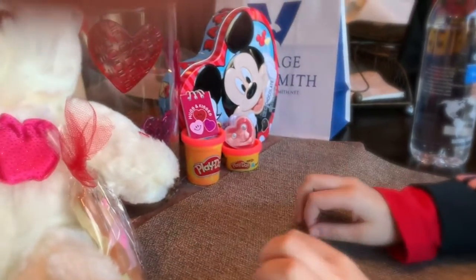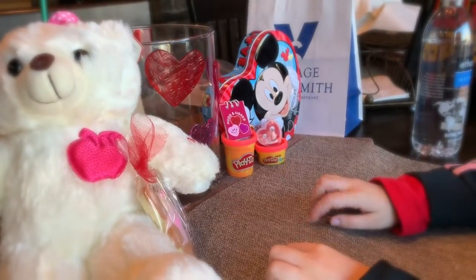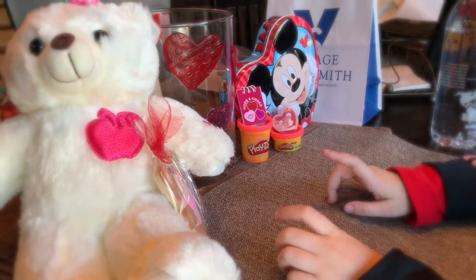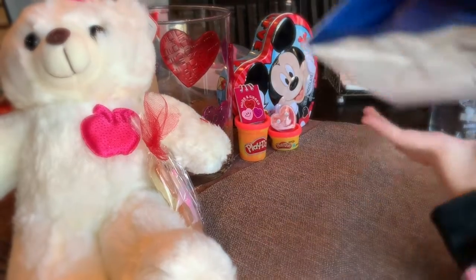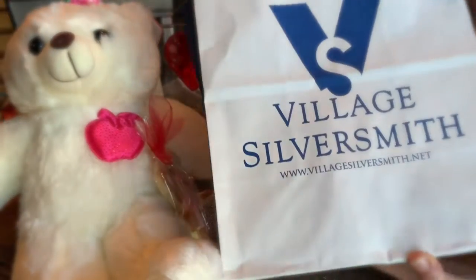Hi, welcome to my channel! I just went to the mall and got some stuff, so I thought we could look at it and open it. The first place I went was this cool rock store.